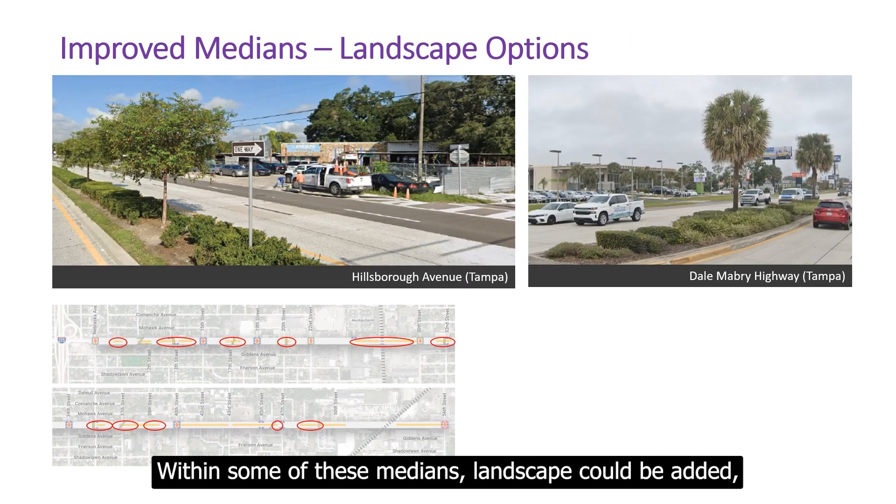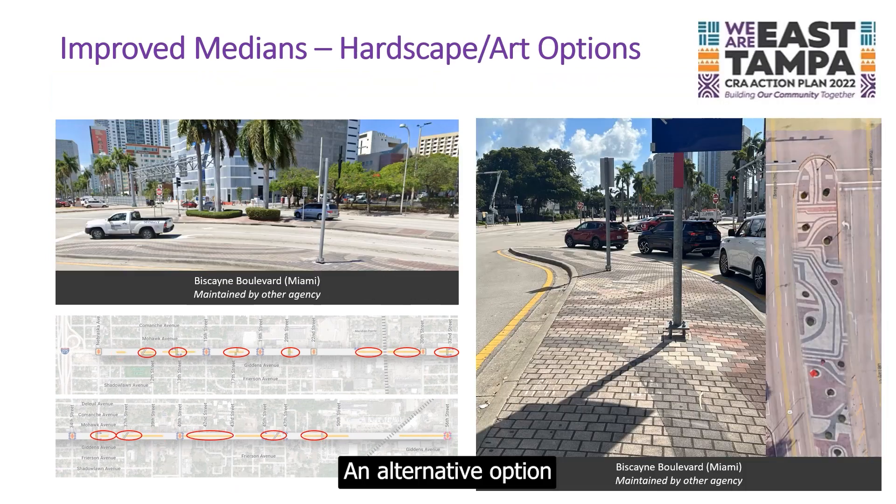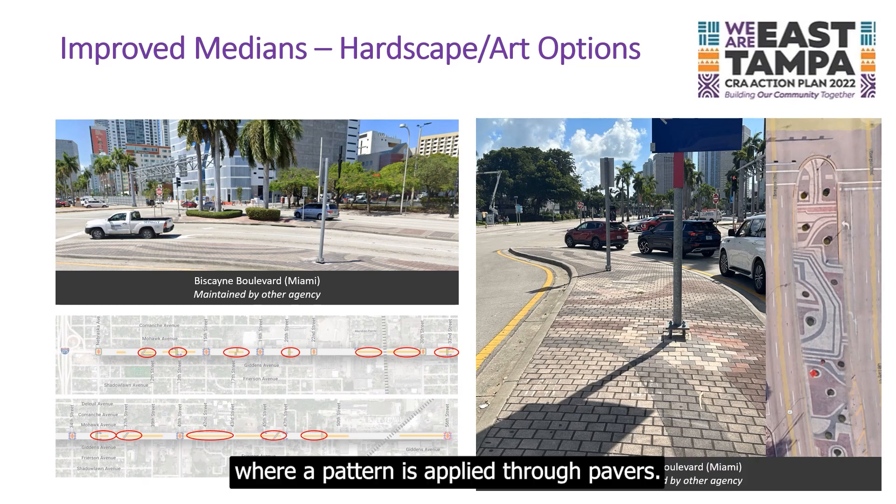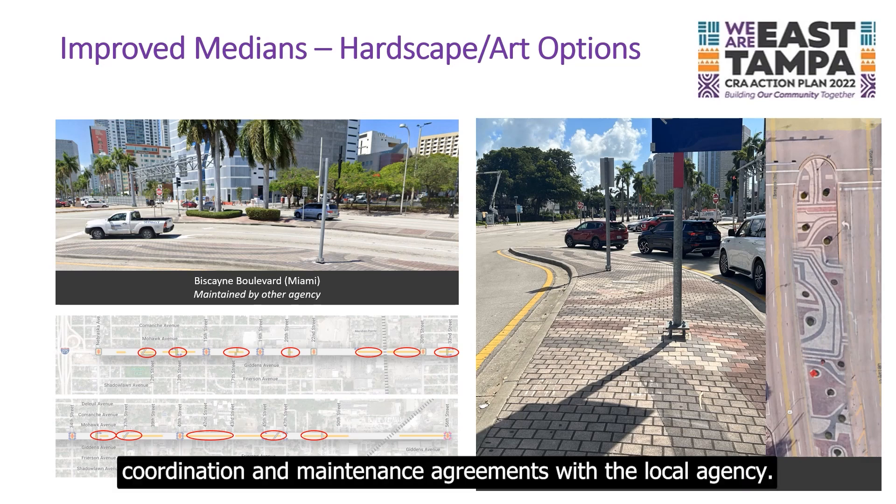Within some of these medians, landscape could be added with an agreement from the local agency for maintenance. An alternative option to landscape would be to add hardscape improvements in the medians. Shown here is an example from Biscayne Boulevard in Miami, where a pattern is applied through pavers. Any enhancement options to the medians require coordination and maintenance agreements with the local agency.